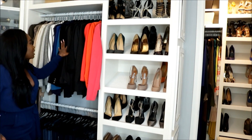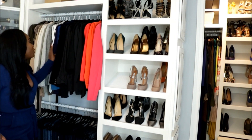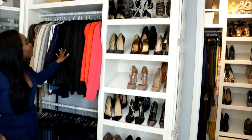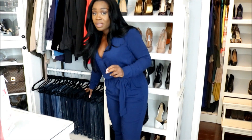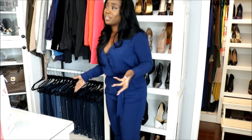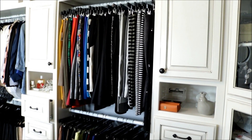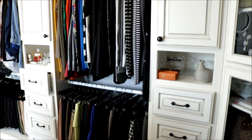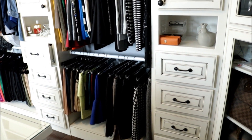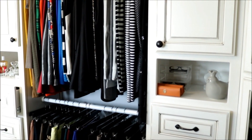All my blazers are in here — I did my best to color code them. I'm not the most organized person in the world, although this closet does look organized. At the bottom here are all of my denims; I try to color coordinate from dark to light. And that's just how I do it. I have all my long skirts in this area and at the bottom I have all my short skirts.